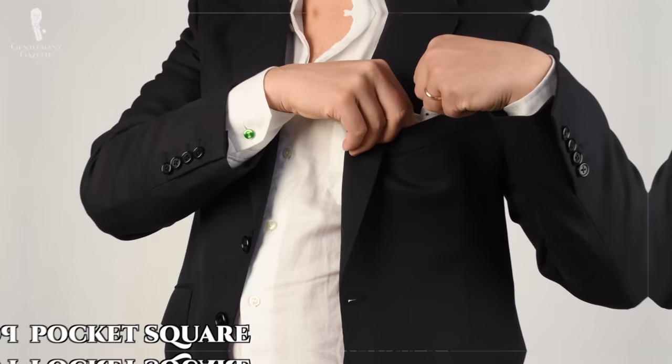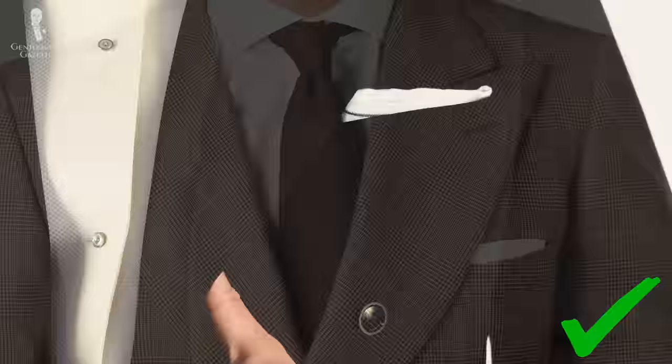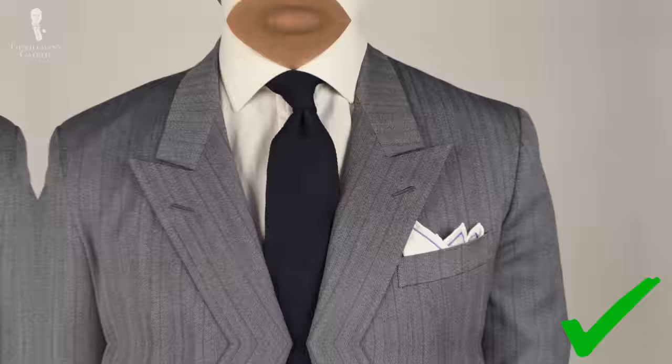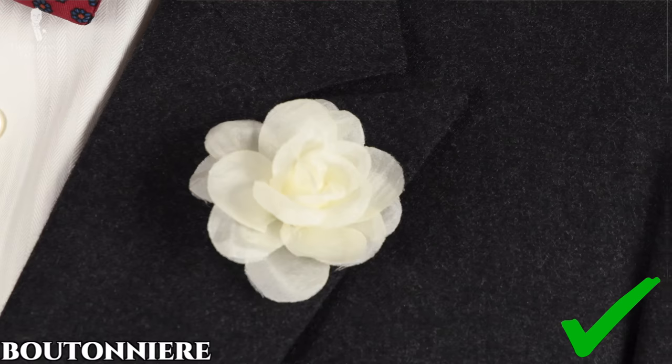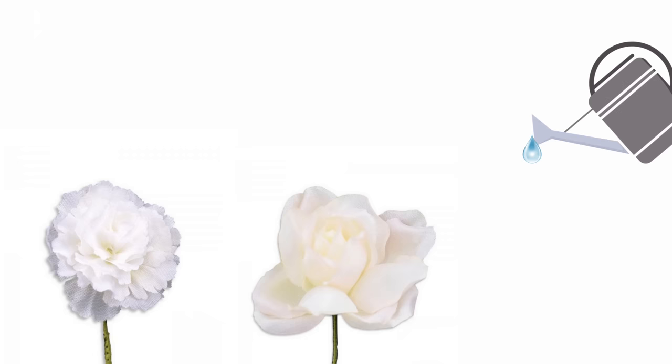Next up, we'll cover white in classic menswear accessories, starting with the white pocket square, which we believe should be in any gentleman's wardrobe right alongside his white dress shirts. A white pocket square should easily fit into almost any outfit, and it's so versatile and important that we put together an entire video just on white pocket squares. Commonly seen white flowers for boutonnieres include the perennially popular white carnation, the splendidly romantic rose, and the elegantly exceptional edelweiss.